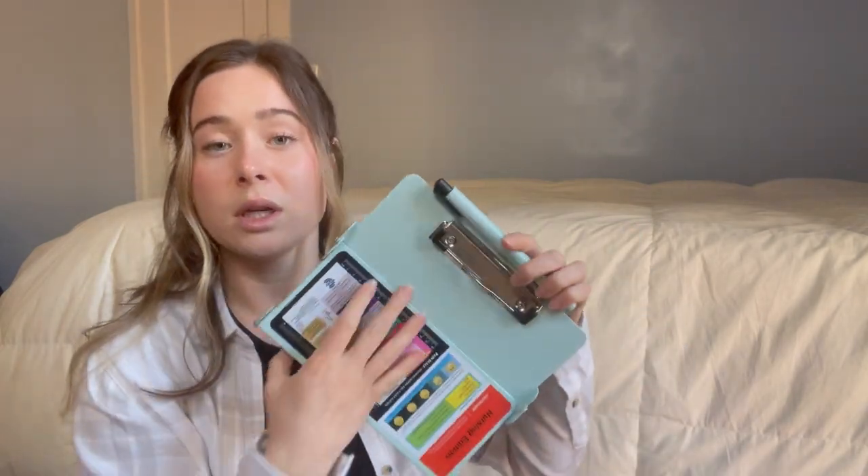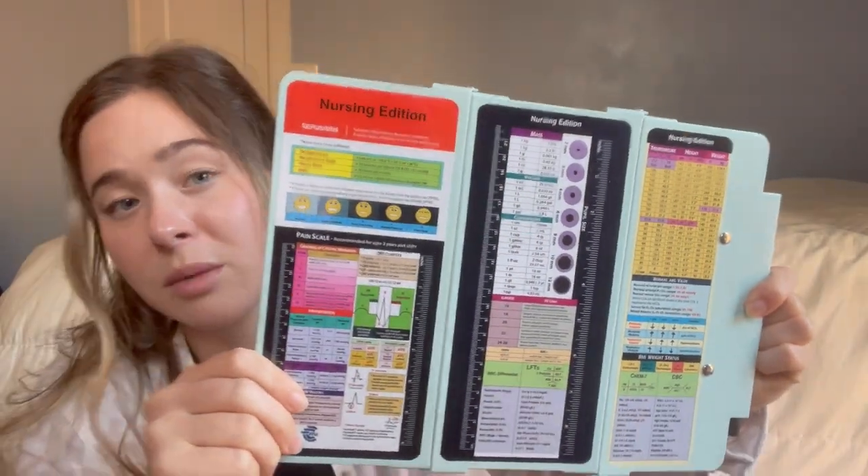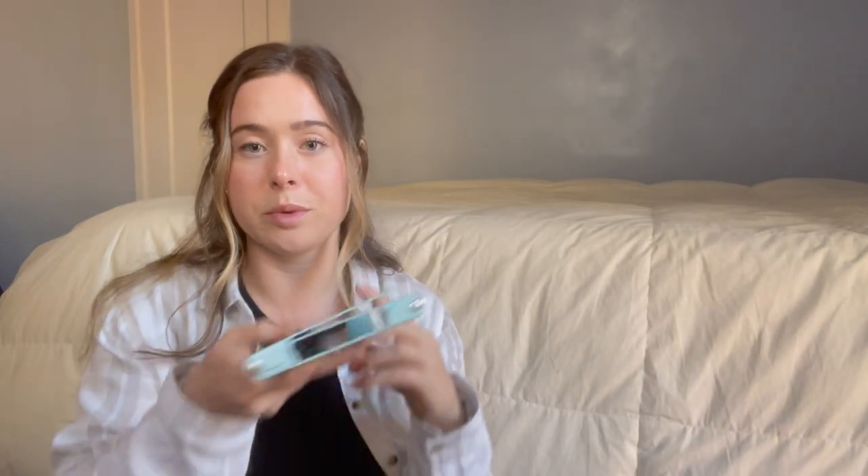First, I have my stethoscope case with my Littmann stethoscope — I love it so much, I love the color. Then I have a trifold clipboard; the bifold one was too wide for my scrub pocket, so I got the trifold and it's awesome. It has some really great information on the back and it folds up super slim.